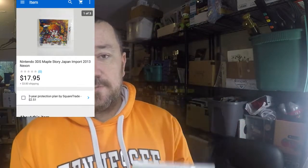Next order — MapleStory, the Japan version Nintendo 3DS game. I picked this up from my dollar source; every now and then they'll have loose video games. It is brand new sealed and it sold for $17.95 plus shipping — decent sale there.